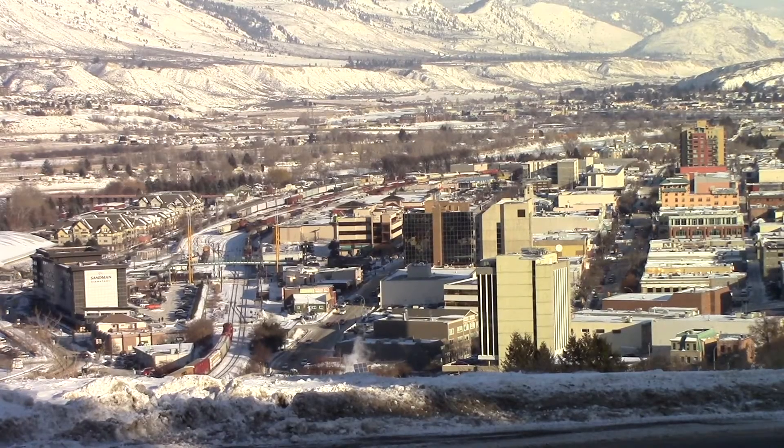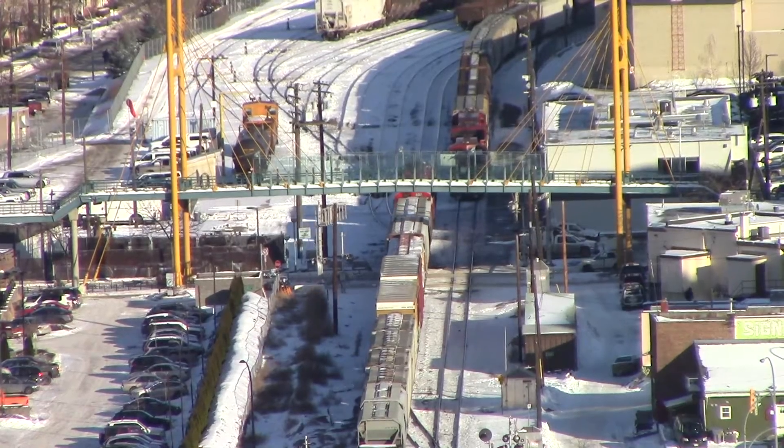What the Purple Air network shows us in more detail is that some areas are much worse than others. For example, the downtown parts of Kamloops, because of the geography and because of the industrial sources of pollution — including potentially rail traffic — often have worse air pollution than, say, up in Aberdeen. And it's knowing that which gives us a lot more tools to make decisions about where to place new projects and where to focus our efforts and energy to reduce the problem.